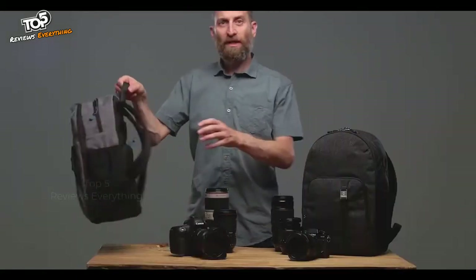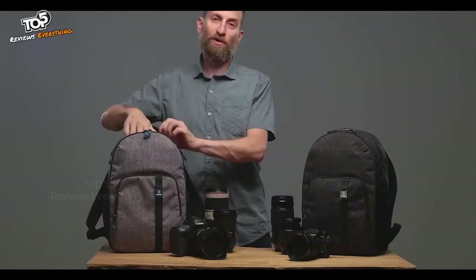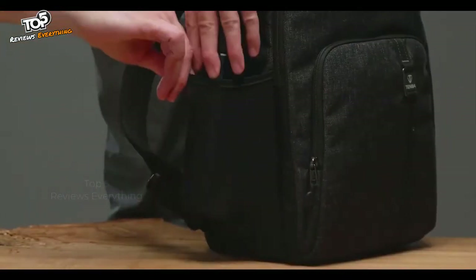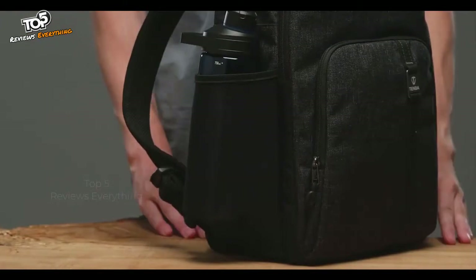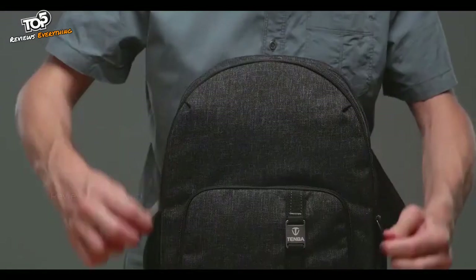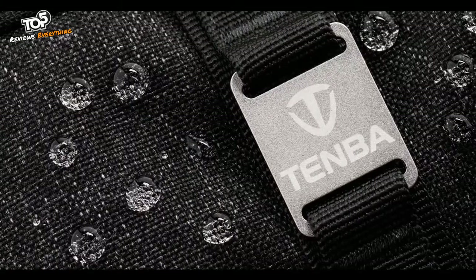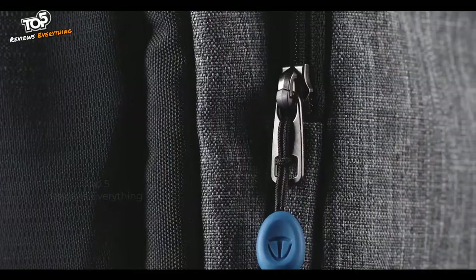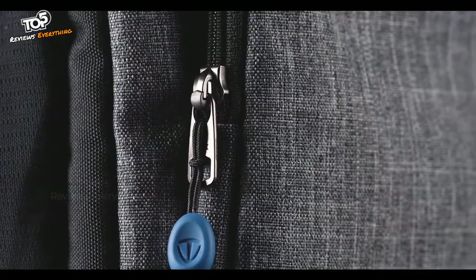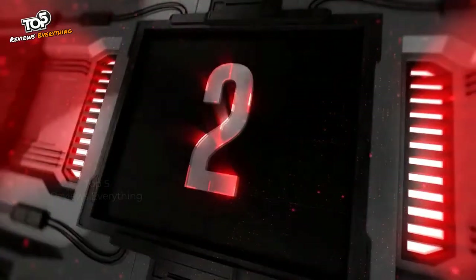The top zipper gives you access to the day-pack section where the bag can fit a jacket, food, or other travel necessities. Around the side, tear-resistant mesh pockets can fit a water bottle and sunglasses. There is also a front accessory pocket for small items and a larger padded pocket for the laptop and a magazine. The bag is made from water-repellent fabrics and reliable YKK zippers so it will withstand years of serious use.